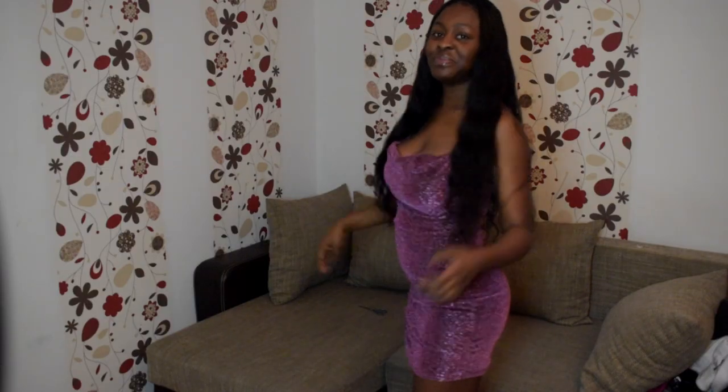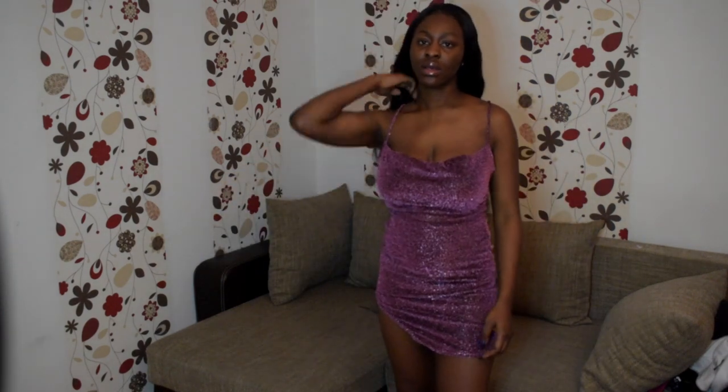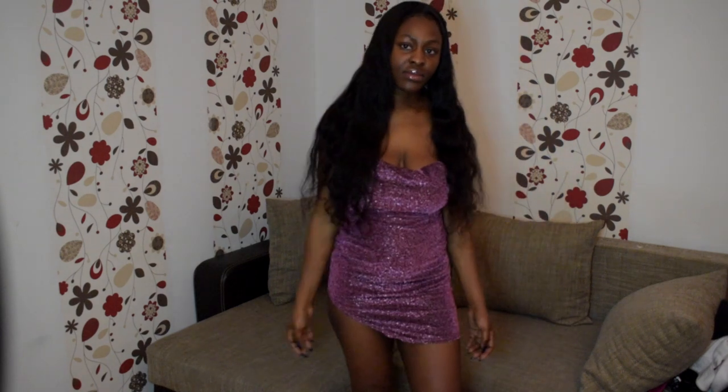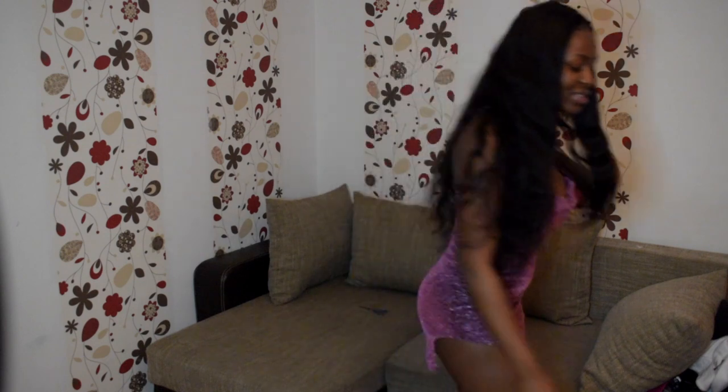Okay, now we're back. So the first outfit — it is kind of see-through here. I have big boobs so it's kind of see-through in front, but it's really cute. Let me tell you the name of this dress.